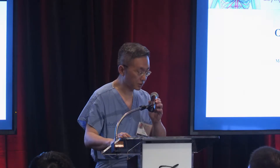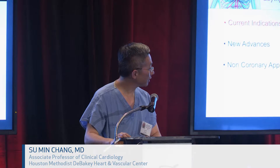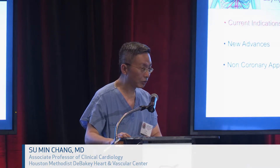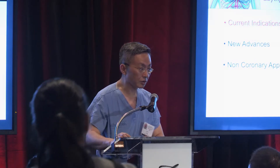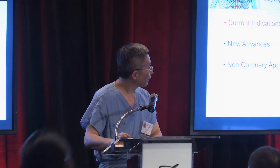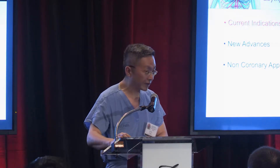CT was invented a long time ago, obviously, but not until recently have we started applying it in cardiovascular medicine. The main reason is, obviously, the study of the coronary arteries as the main driver of all the technology we're using today — just to look at the coronary arteries. I'm going to talk about indications, new advances, and non-coronary applications.